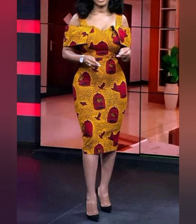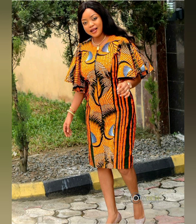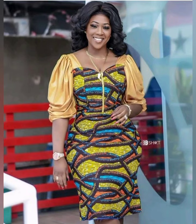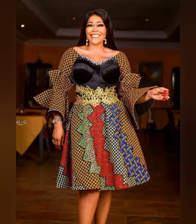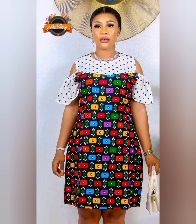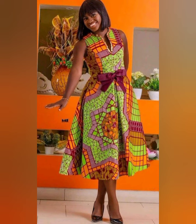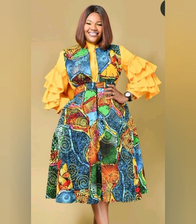We also bring different igele hairstyles and hair scarf styles to pair with your Ankara designs so you can look stunning, beautiful, and mind-blowing. Check out my other videos on this channel where I showcase different styles, braid hairstyles, and different ways to style your Ankara designs. If you haven't subscribed, please subscribe and share my video with your loved ones, friends, and your stylist so they can get to know more about my channel. Thank you, stay tuned, and stay blessed. God bless you!